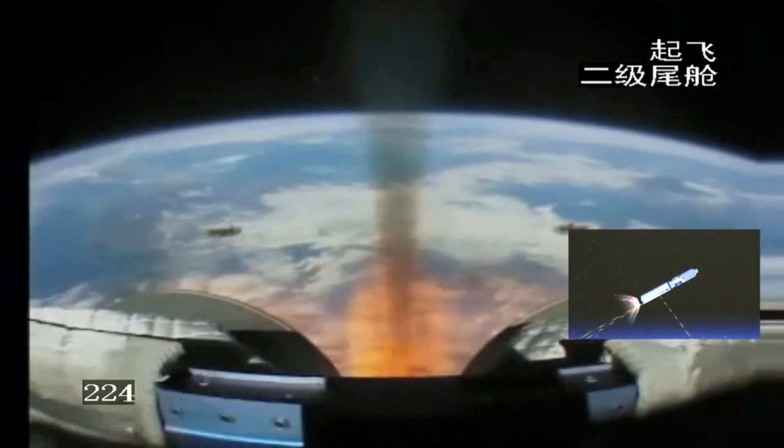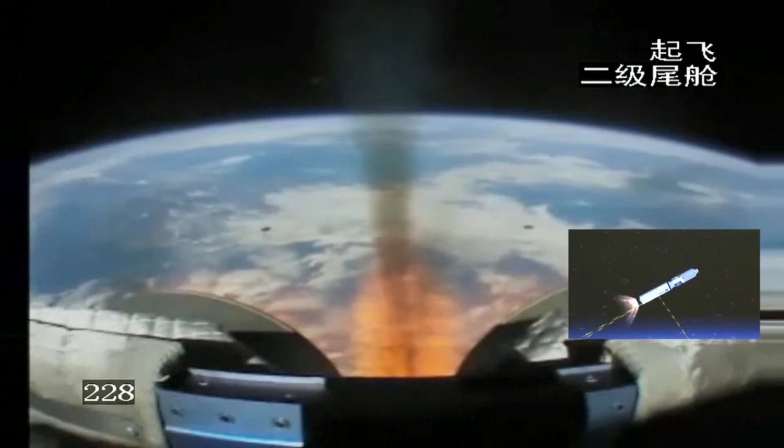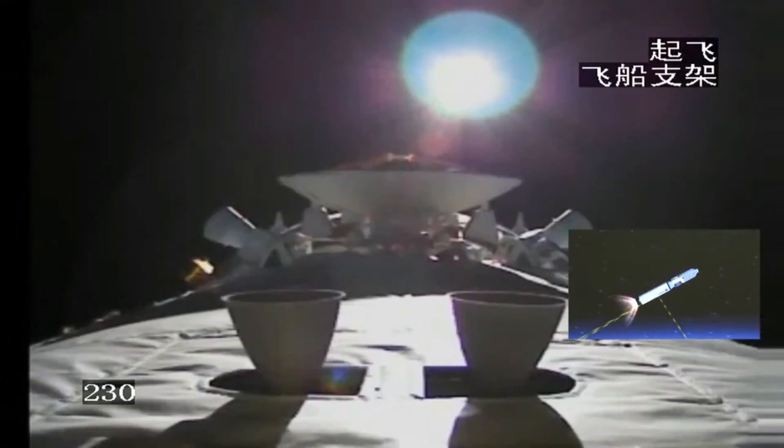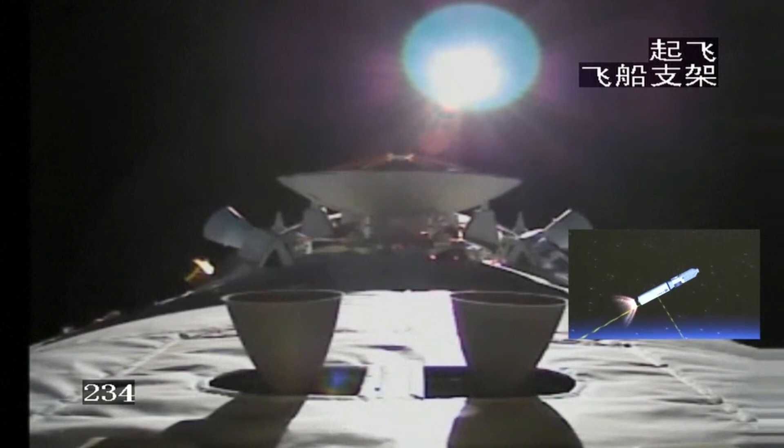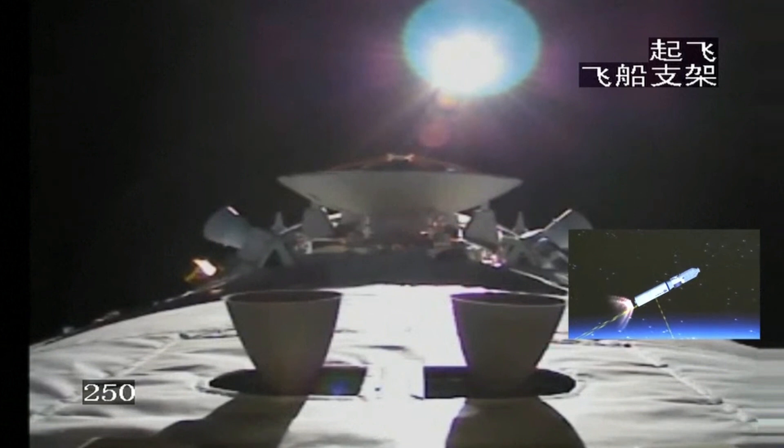The fairing was jettisoned because the vehicle is already out of the atmosphere. The final step would then be the cargo spacecraft separating from the rocket stage. The 3D animation is now showing the second stage. It's very interesting that of those four engines, two are fixed and the other two have gimbaling mechanisms.